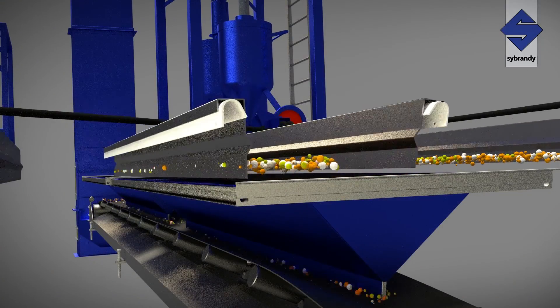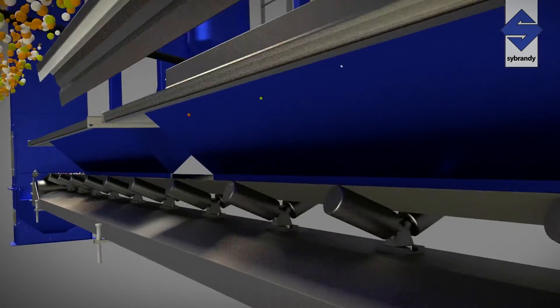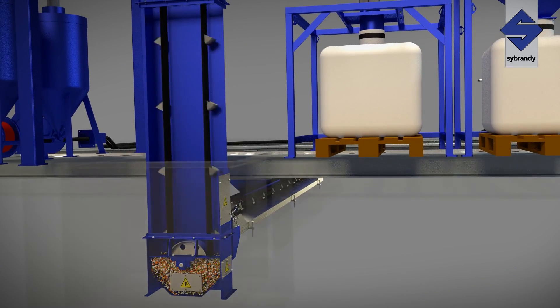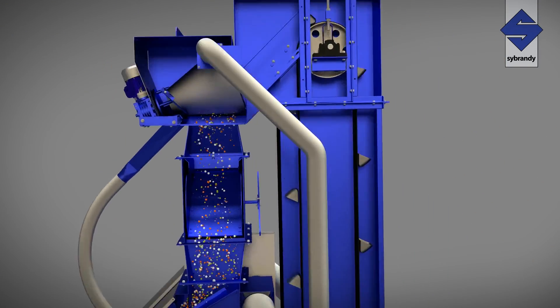C-Brandi scraper floors utilize our patented blade design combined with a cross conveyor to provide reliable abrasive recovery. The abrasive is then elevated and deposited in the recycling system to be cleaned for reuse.